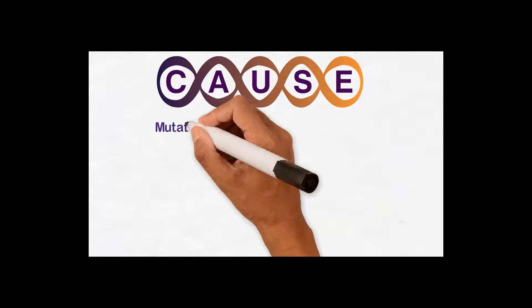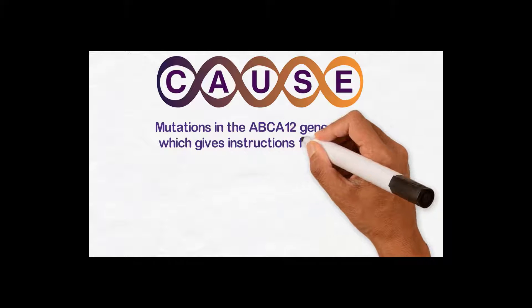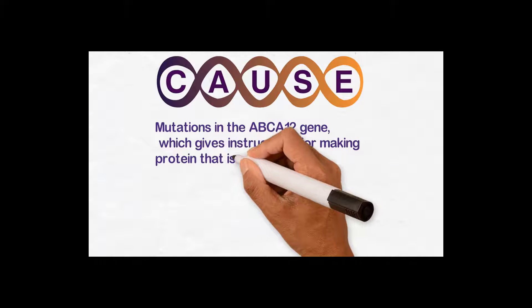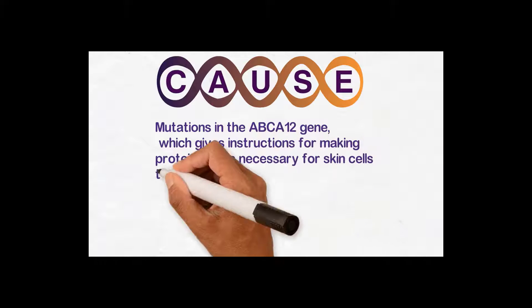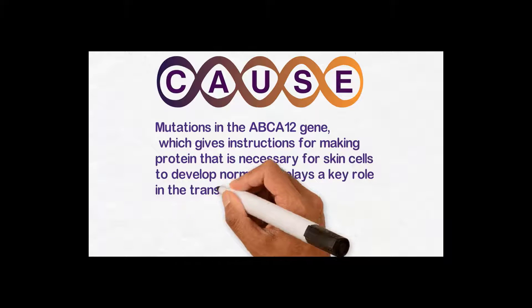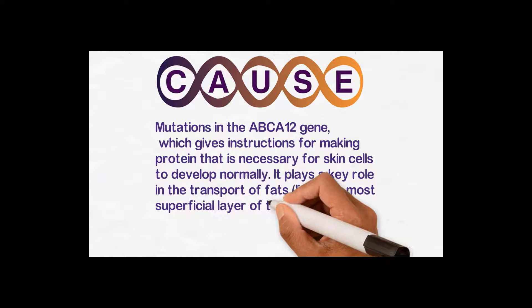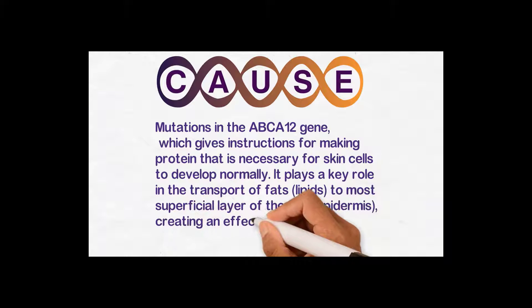Why does it happen to certain families only? It is because of a mutation in the ABCA12 gene, which gives instructions for making proteins that are necessary for skin cells to develop normally. It plays a key role in the transport of fats and lipids to the most superficial layer of the skin — the epidermis — creating an effective skin barrier.